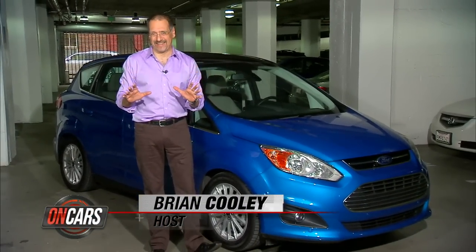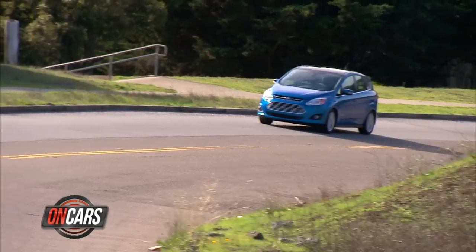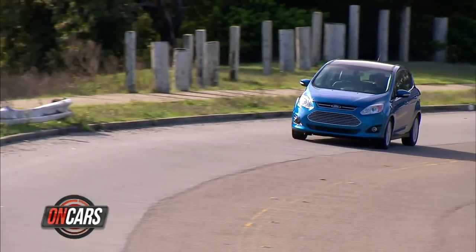This car is pissed off because the Toyota Prius, which it hates, has outsold every other hybrid in the world combined. Ford thinks they've got the antidote. Let's drive the 2013 C-MAX SEL hybrid and check the tech.